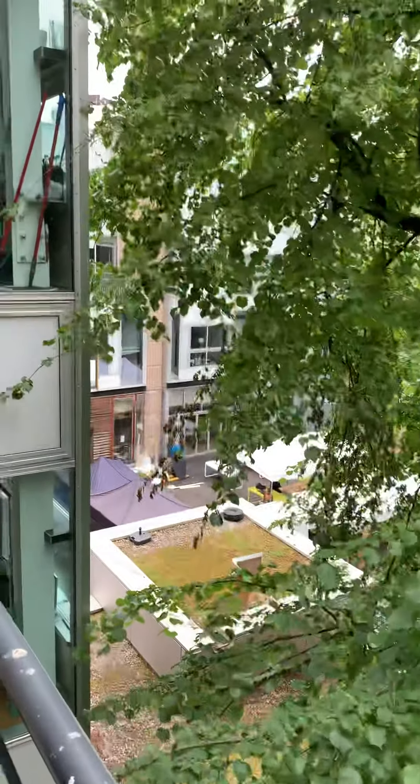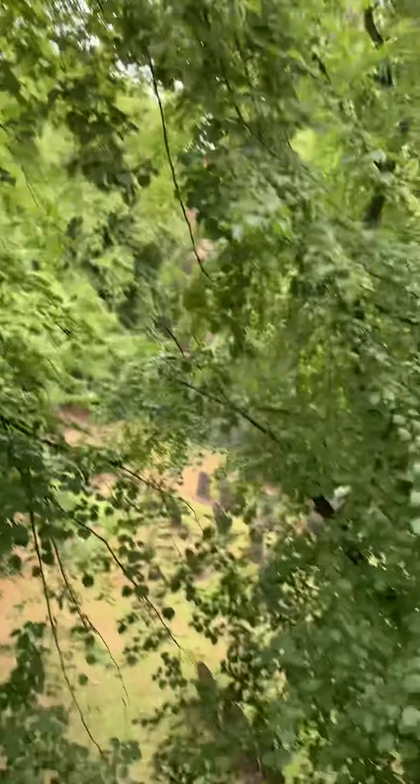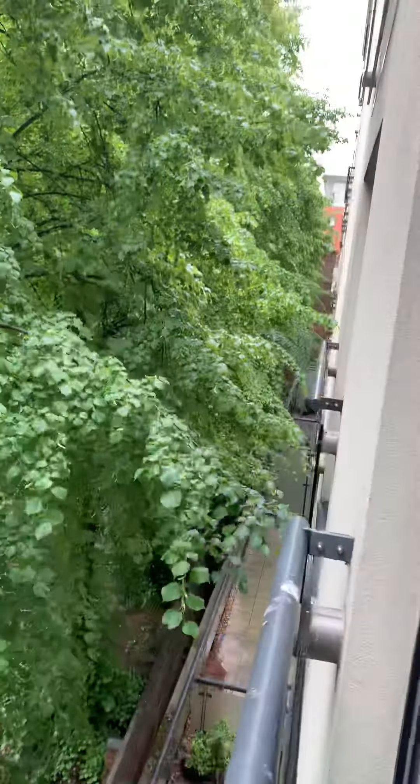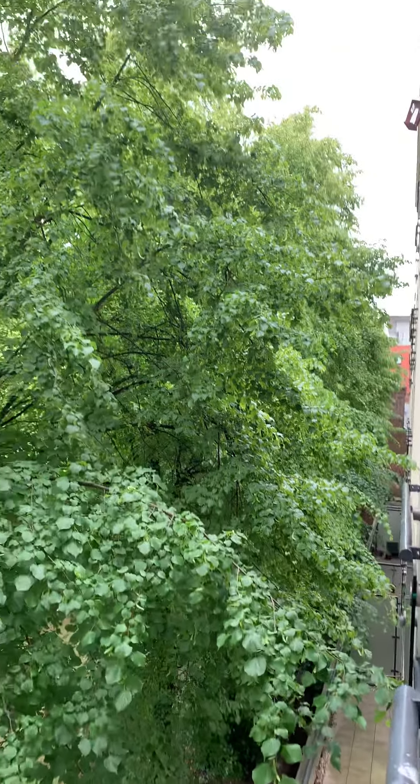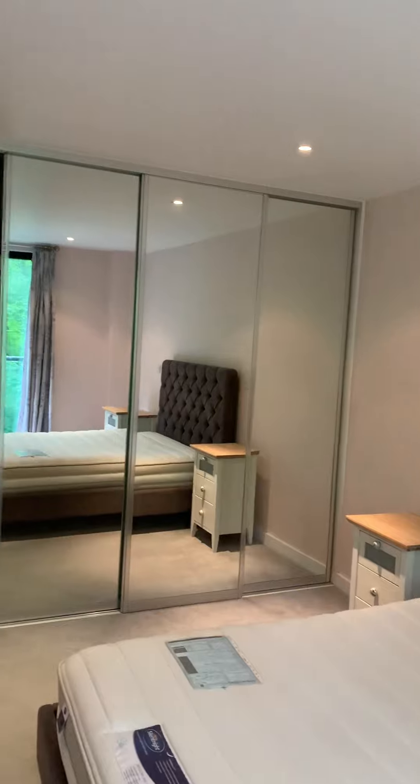There's quite a lot of greenery out here — you can probably see how big the trees are. And then you've got nice big wardrobes in this room as well.